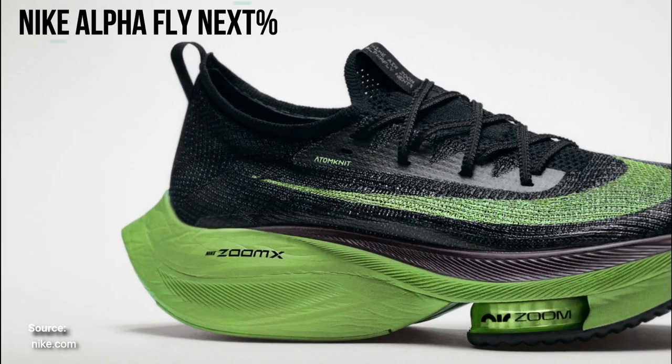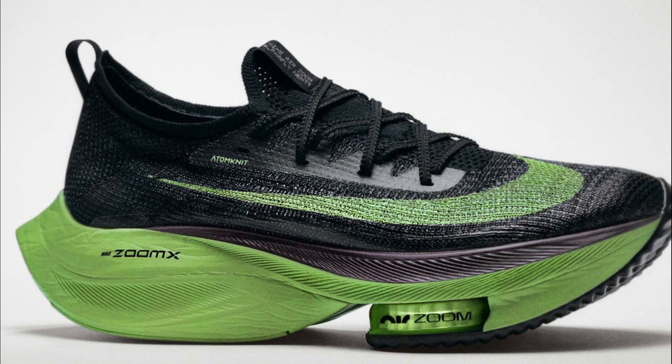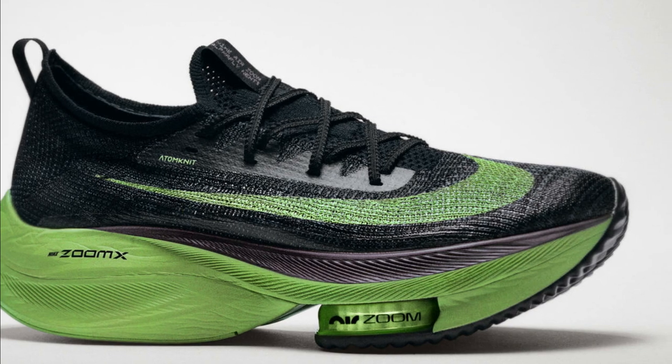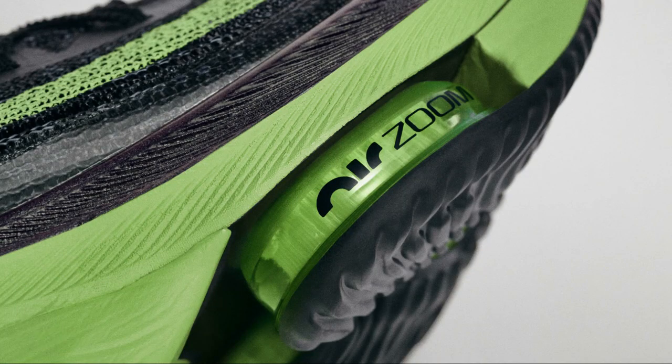On to a very talked-about topic: Nike. I made a whole separate video about Nike's new marathon shoes like the Alpha Fly Next% and the Tempo Next%, so check that out. But the quick summary: the Alpha Fly Next% is a controversial shoe that barely meets the 40mm thickness maximum. It has a lot of ZoomX foam, a carbon plate, and two Zoom Air pods in the forefoot, coming in at $275 — almost the $300 mark.